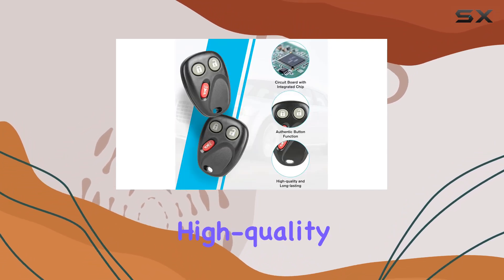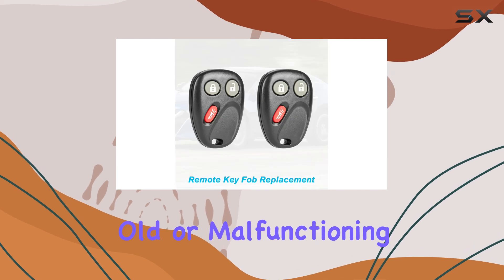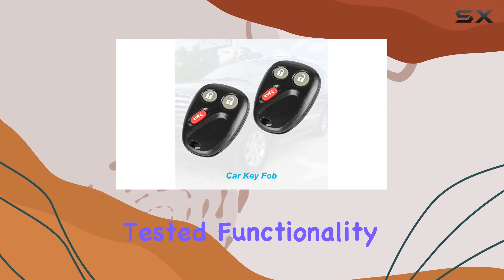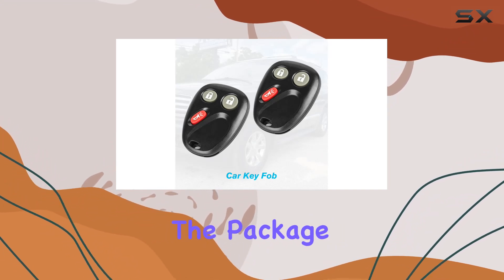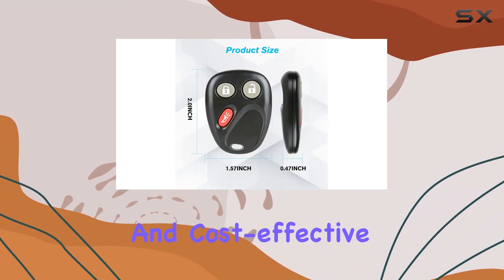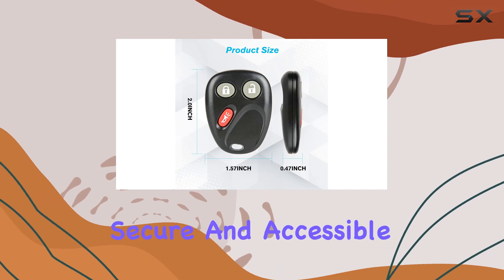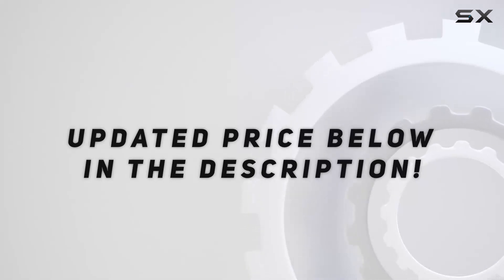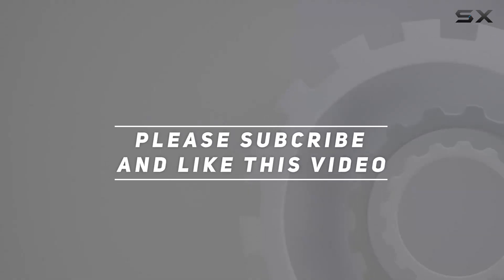Overall, the Gotado car key fob is a reliable and high-quality solution for replacing your old or malfunctioning keyless entry remote. With easy programming, tested functionality, and two remotes included in the package, it's a convenient and cost-effective choice for keeping your vehicle secure and accessible. Check out the video description for updated pricing, and thank you for watching.